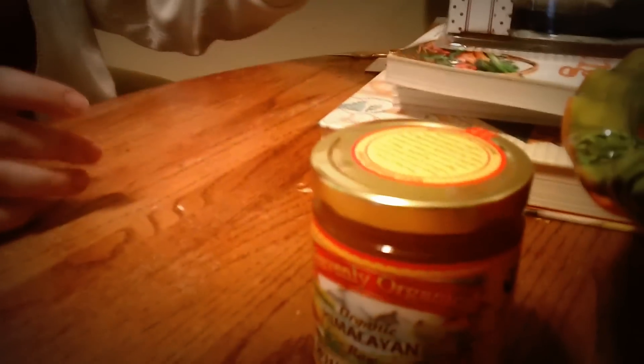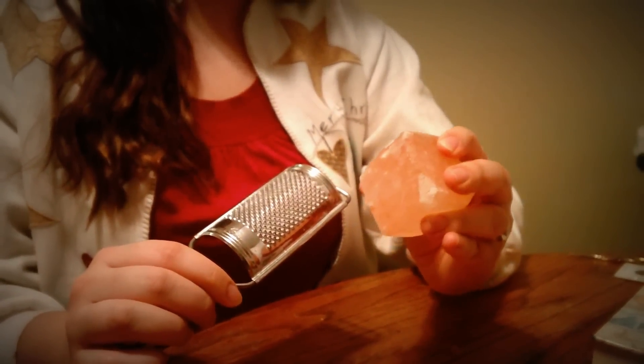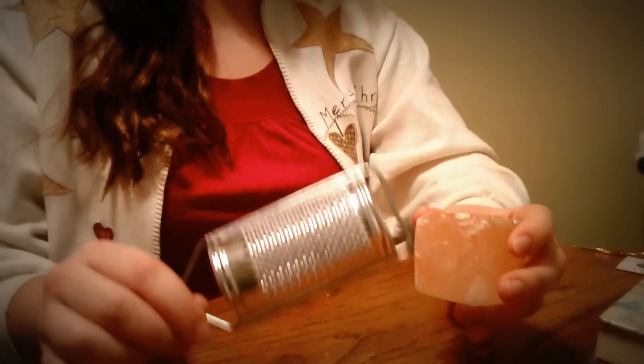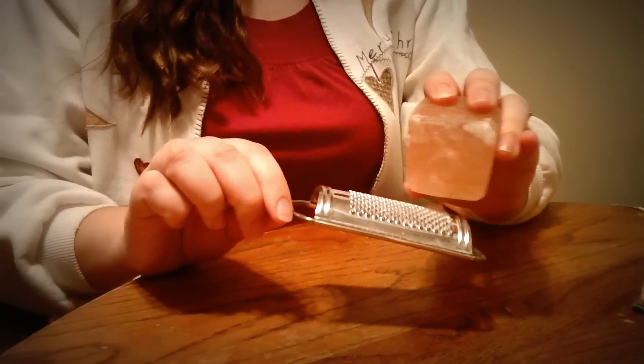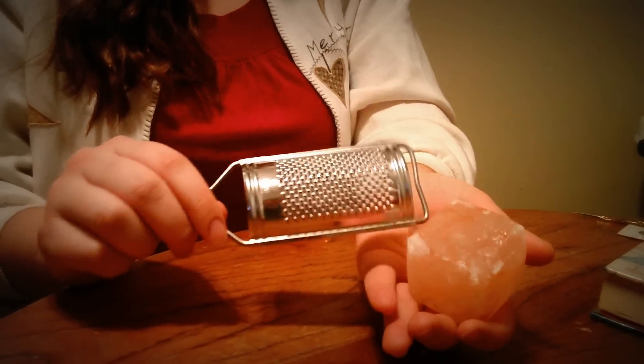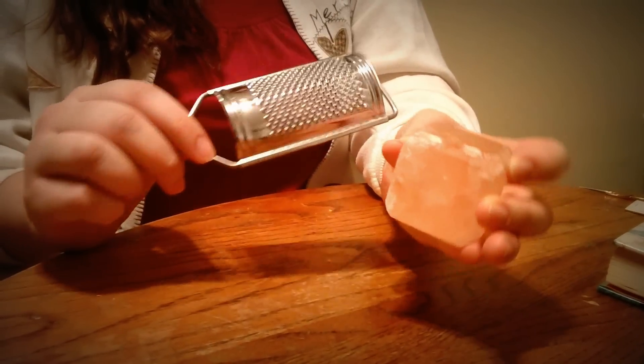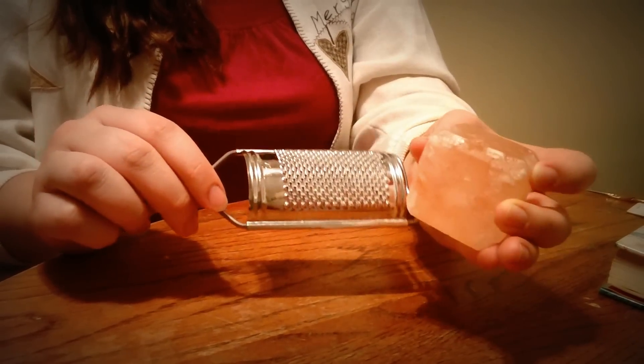I also got this really neat thing — it's a block of Himalayan salt and it came with a grater, so you can grate the salt right onto your food. It's from the Himalayan region and it's supposed to be way better than regular table salt, and even better than sea salt because of a lot of the chemicals in the oceans.